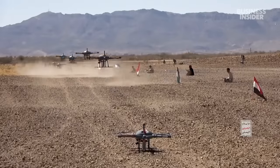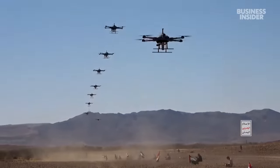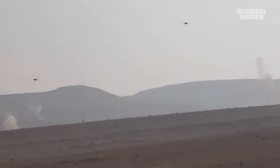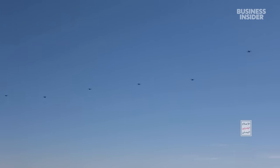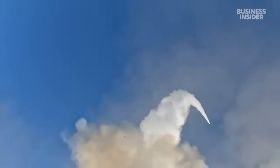One key challenge is that the Houthis are launching relatively cheap drones. A drone that may cost $10,000 to $30,000 forces the U.S. to use a $2 to $4 million intercept missile to take it out. That raises problems for U.S. production and how expensive it is to defend this critical strait.